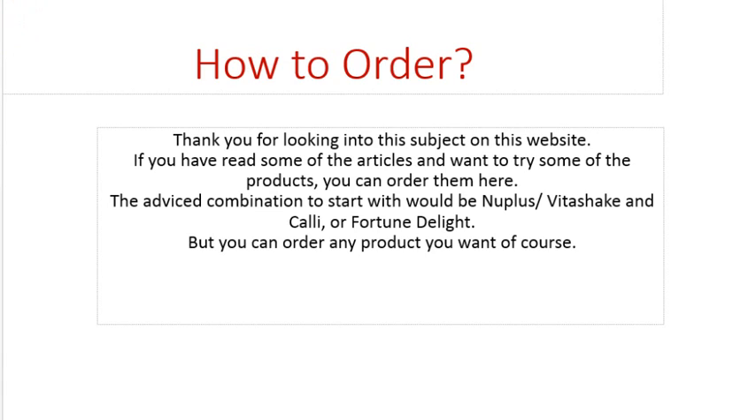Hello. I made a short video about how to order and what to order. Thank you for looking into the subject of this website. If you've read some of the articles and you want to try some products, you can order them right here.